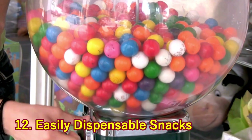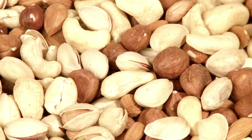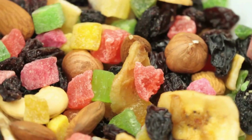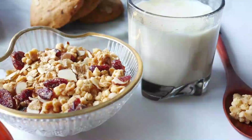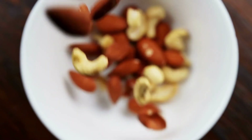12. Easily Dispensable Snacks. Placing Cheerios, Trail Mix, and more in empty coffee creamer bottles allows you to easily pour just the right amount out to keep your toddler entertained and full. They're not only great for in-house storage but at the park, in the pocket of your car, or on a boat, as it keeps the snacks from getting smushed.